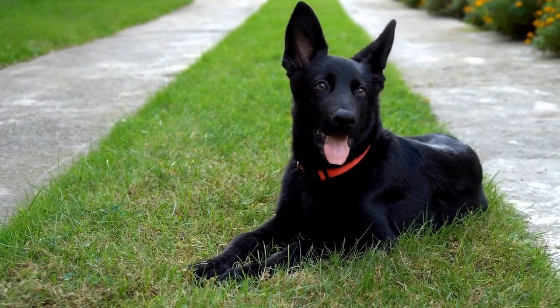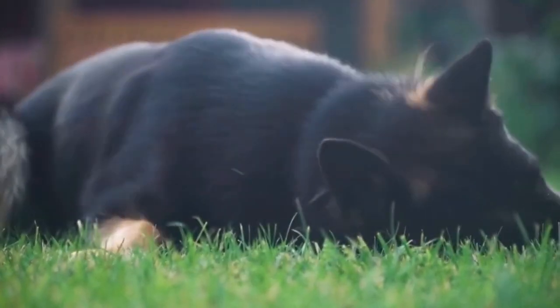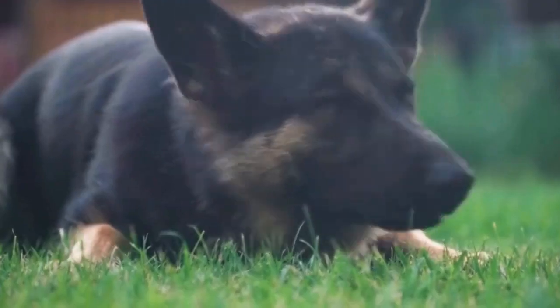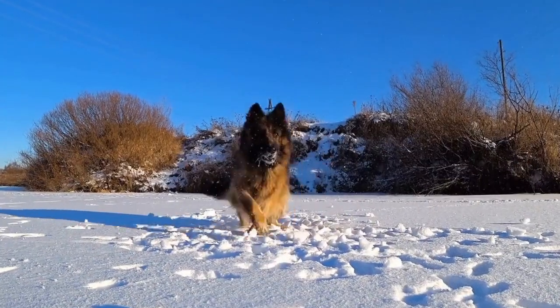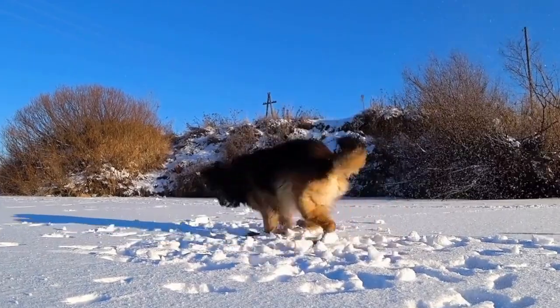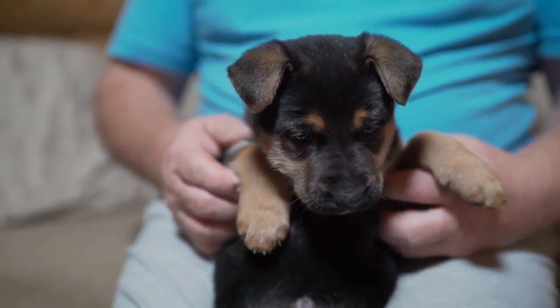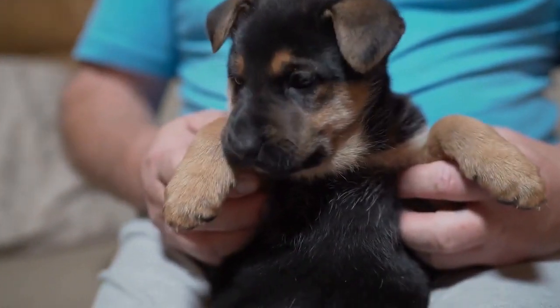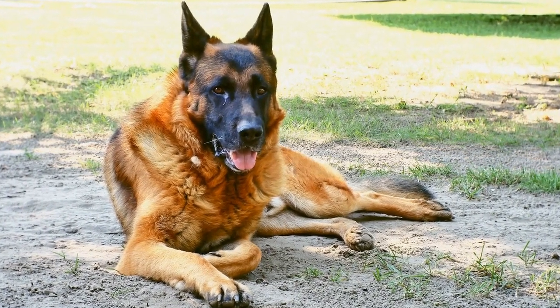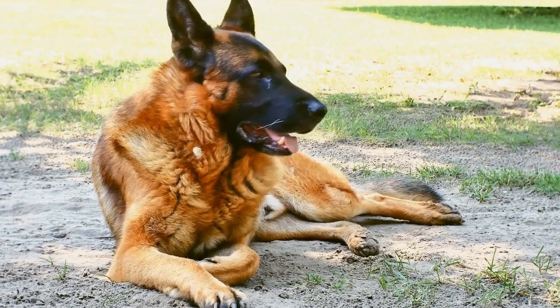One: measure your German Shepherd. Before purchasing a bed, it is essential to measure your German Shepherd accurately. Measure from the tip of the nose to the base of the tail, as well as from the top of the head to the ground. These measurements will give you an idea of the length and height of the bed required for your dog. Additionally, consider measuring your German Shepherd's weight, as some beds may have weight limitations.